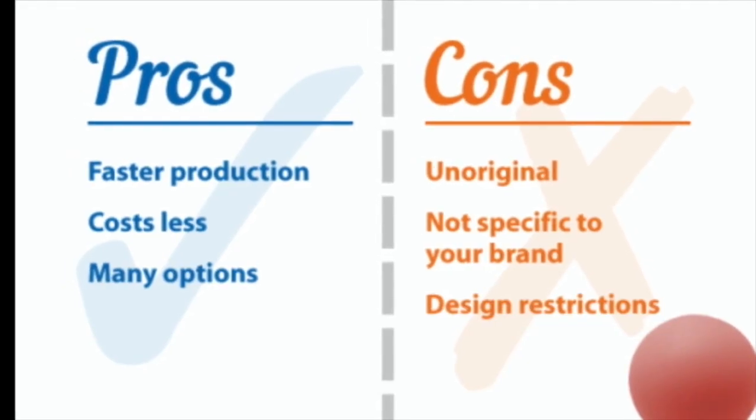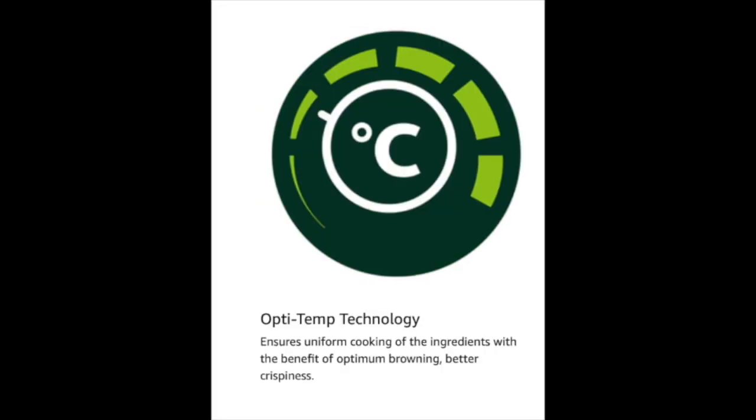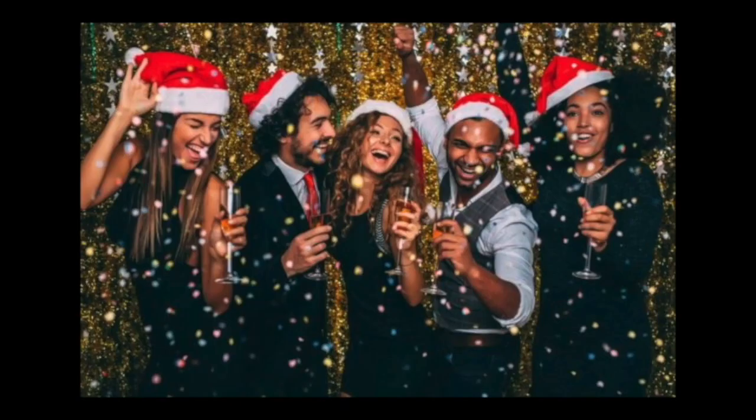Pros: digital display panel, Opti-Temperature technology, chamber light. Cons: not suitable for party purpose. Check the description box to know the price of this product.